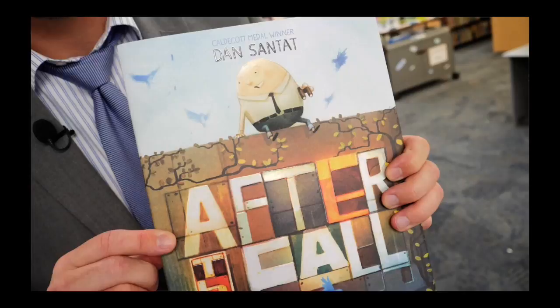In what ways did you notice that I tried to bring the book talk heat? And what would you do differently? Thank you.